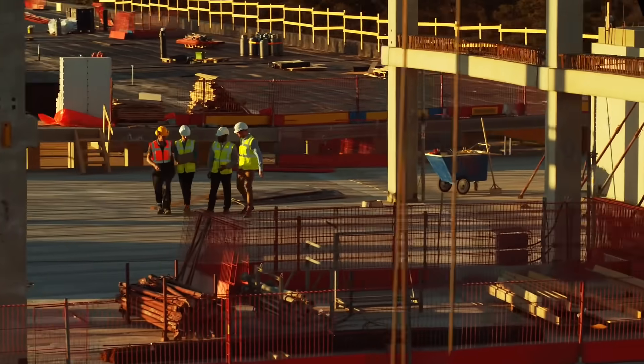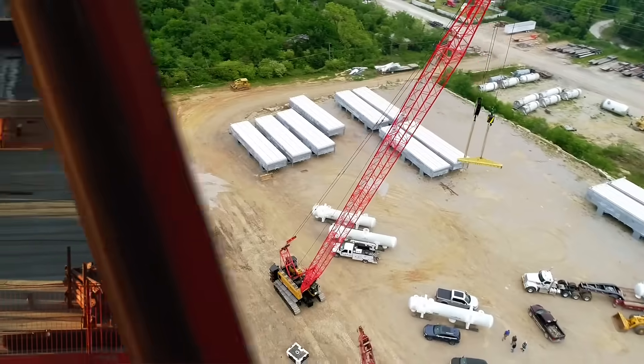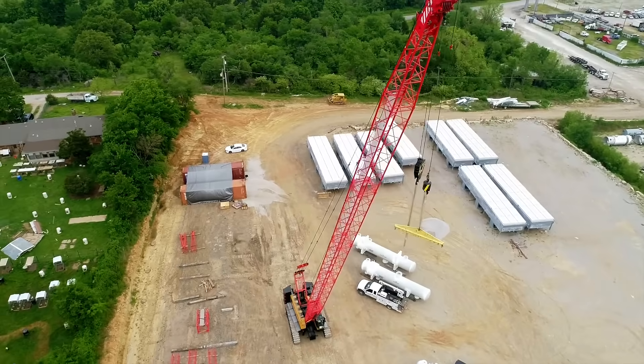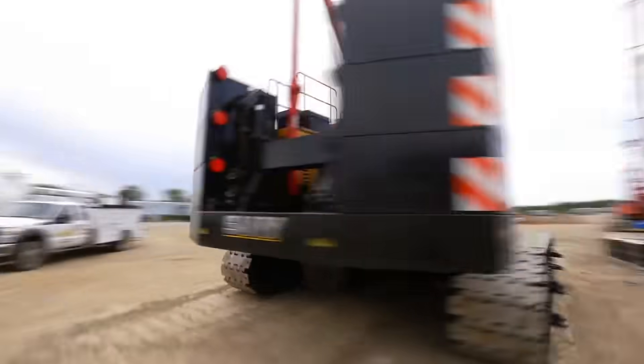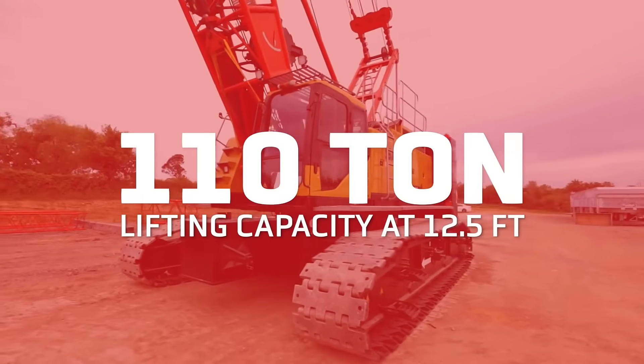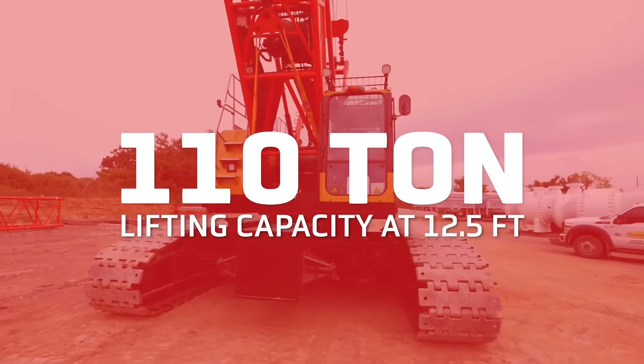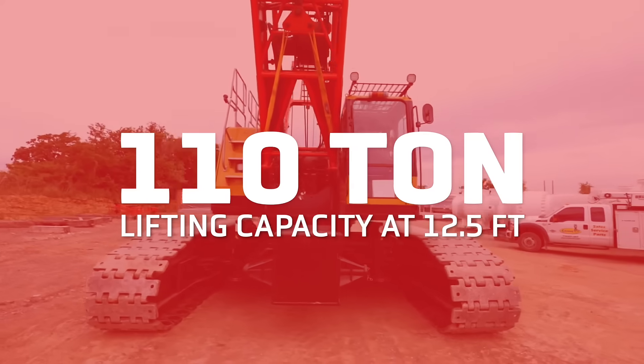Working in the most challenging environments across the globe, Sani crawler cranes are an integral part of lifting and hoisting construction projects. There is no job too big or too small. With 110-ton lifting capacity at 12 and a half feet, the Sani SCA-1000A crawler crane consistently delivers superior lifting performance.